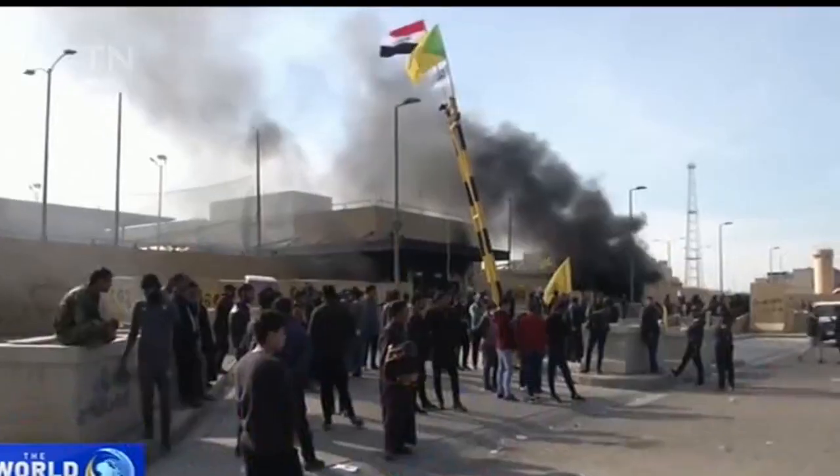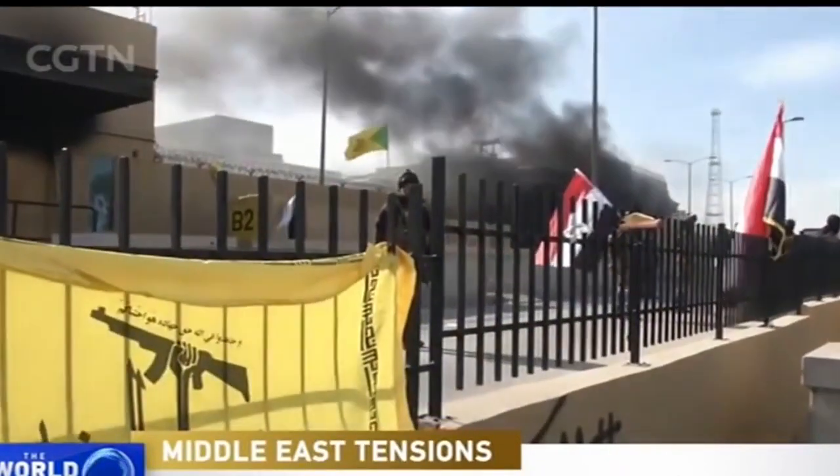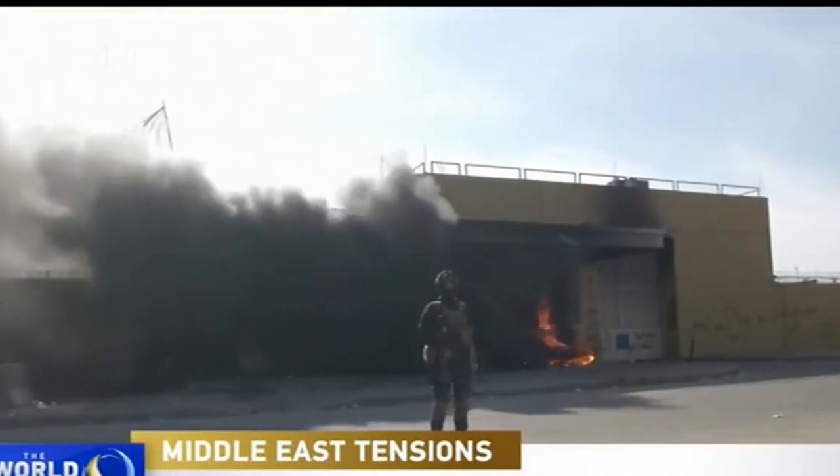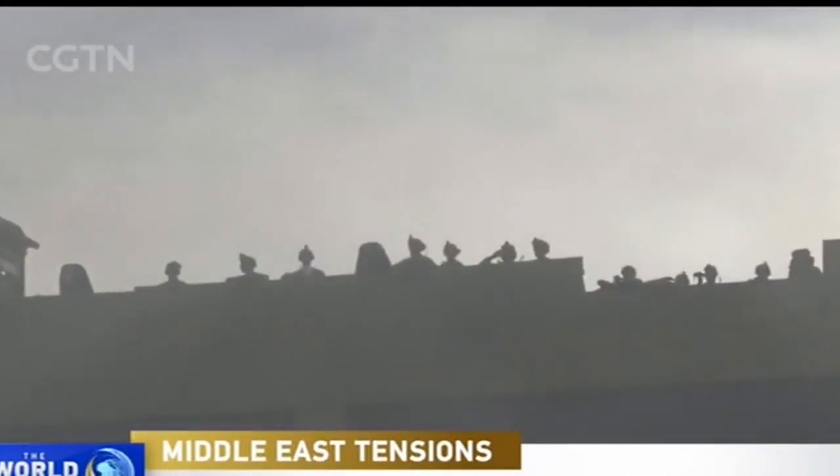Protesters in Iraq stormed the U.S. Embassy in Baghdad on Tuesday. The new year brought a second day of demonstrations at the U.S. Embassy in Baghdad. Protesters set fire to a gate but did not breach the compound. American troops fired tear gas in response.